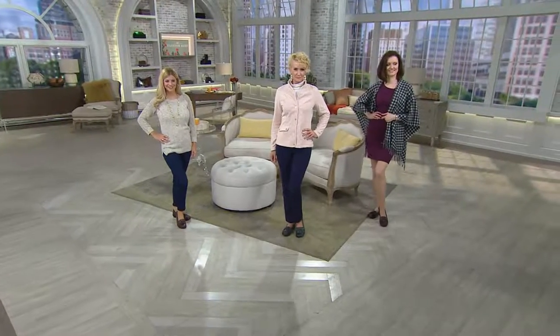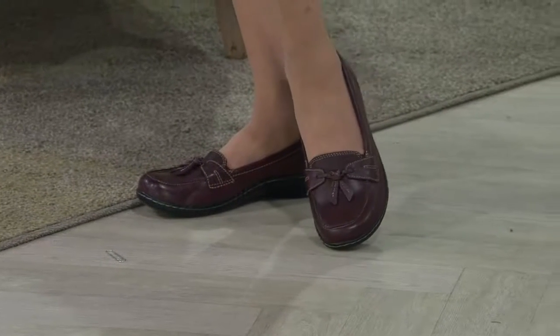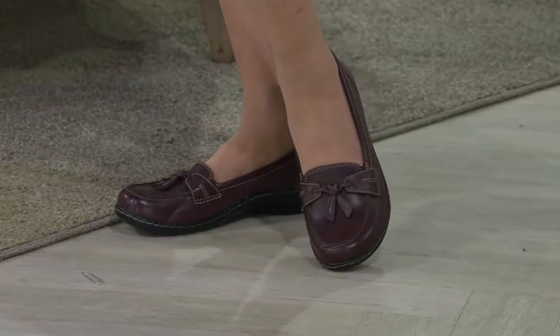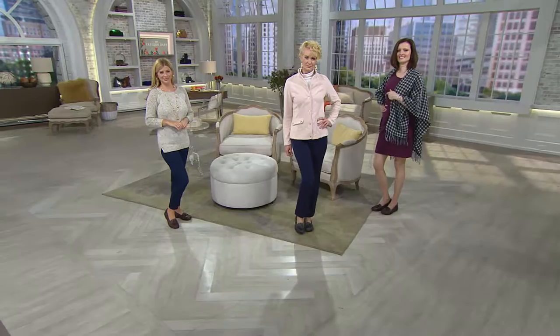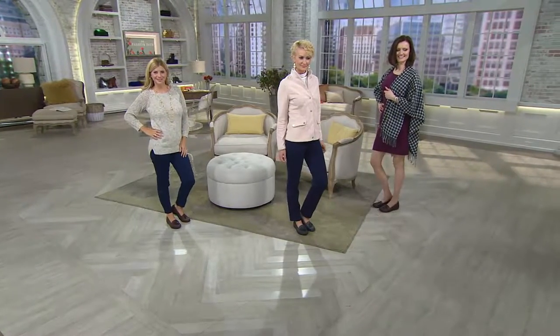We have a slip-on loafer for you that's one of our stars today. Sometimes a hot pick is something brand new and we want everyone to pay attention because we think you're gonna love it. And then sometimes a hot pick has already been in our inventory and you've already proven you love it — that's the case right now with the Ashland. 35,000 have been sold.